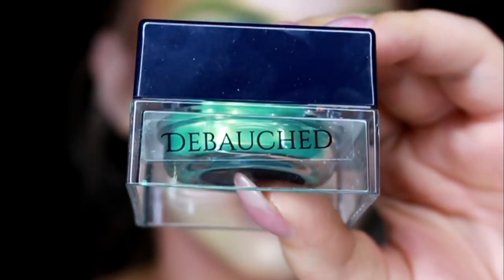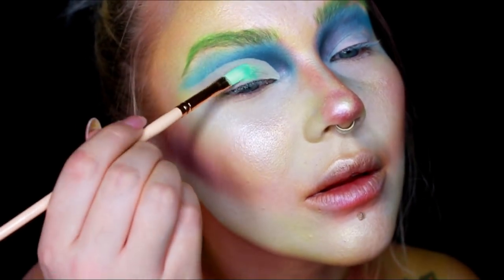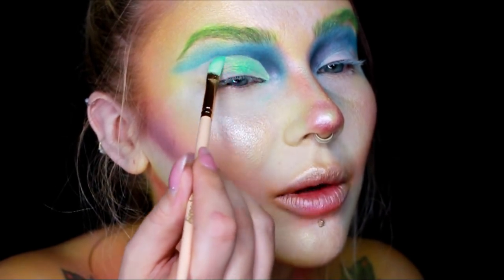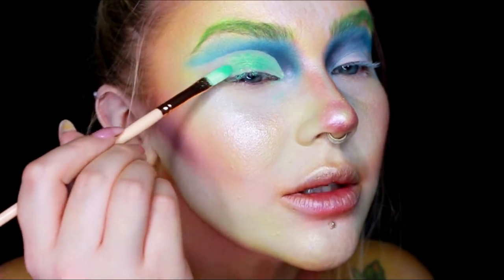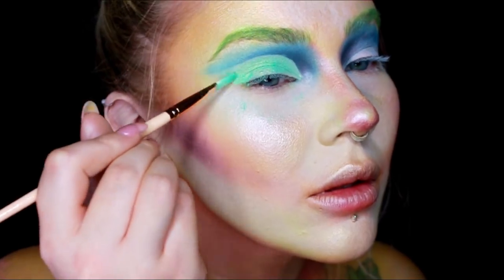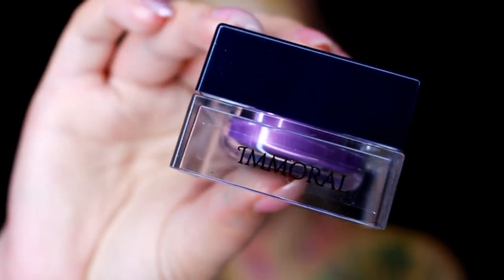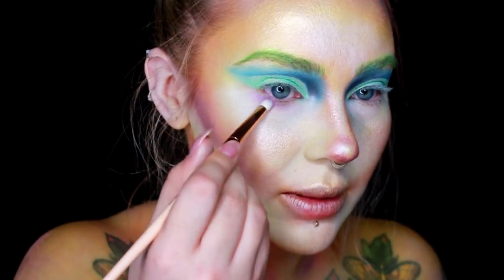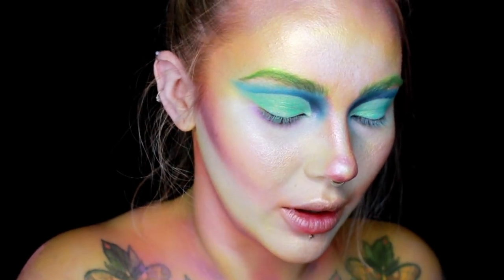On top of that concealer on the lid I'm going to use Debauched and pack it on with the Pro 4M. This is like the coolest sea foam green golden shimmer — it's so pretty. For the lower lash line I'm going to use the light purple shade Immoral, using the Pro 3M — this is my favorite brush for the lower lid.